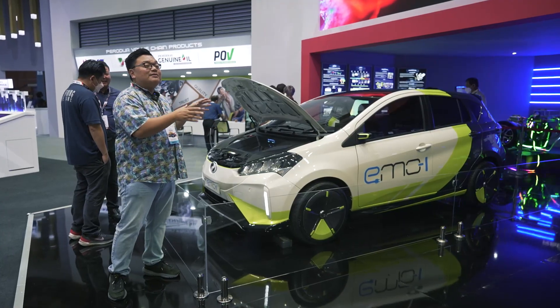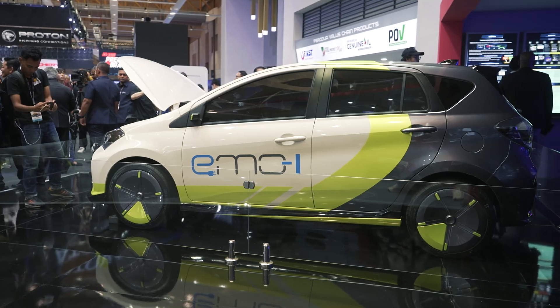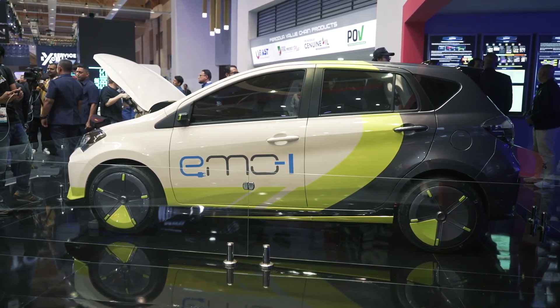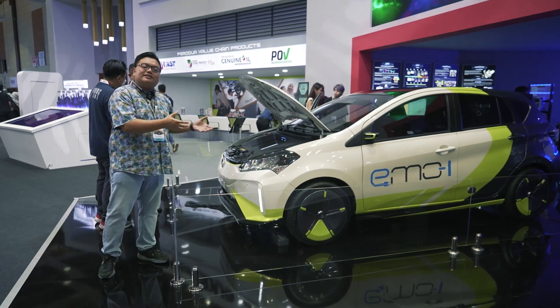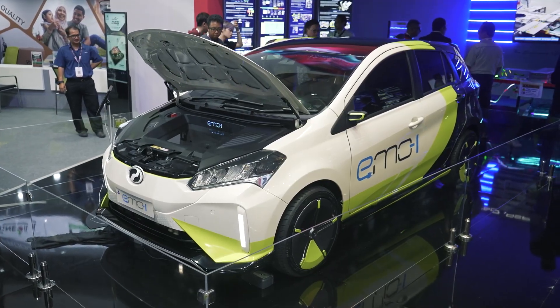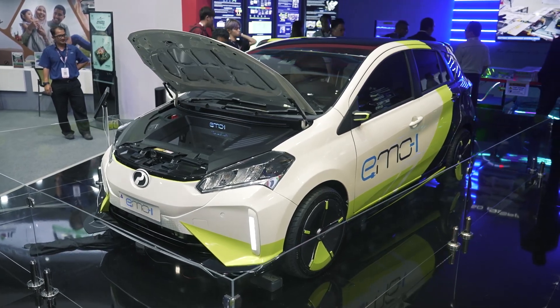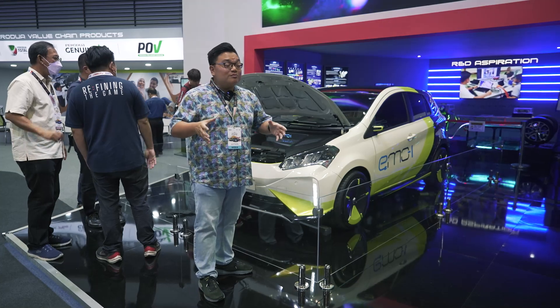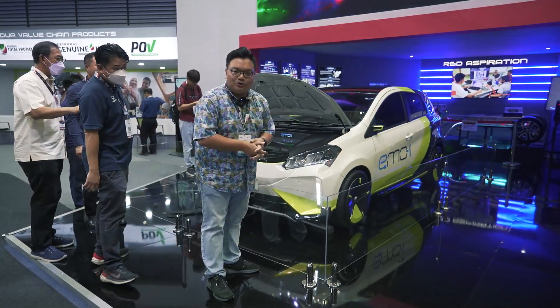If this looks like a MyVi to you, that's because it is. This is a MyVi regular car that has been successfully converted into an electric vehicle. Perodua itself calls it the MyVi conversion. The actual Perodua EV that will go on sale sometime next year will look nothing like this — it will have an all-new look, being an all-new model.